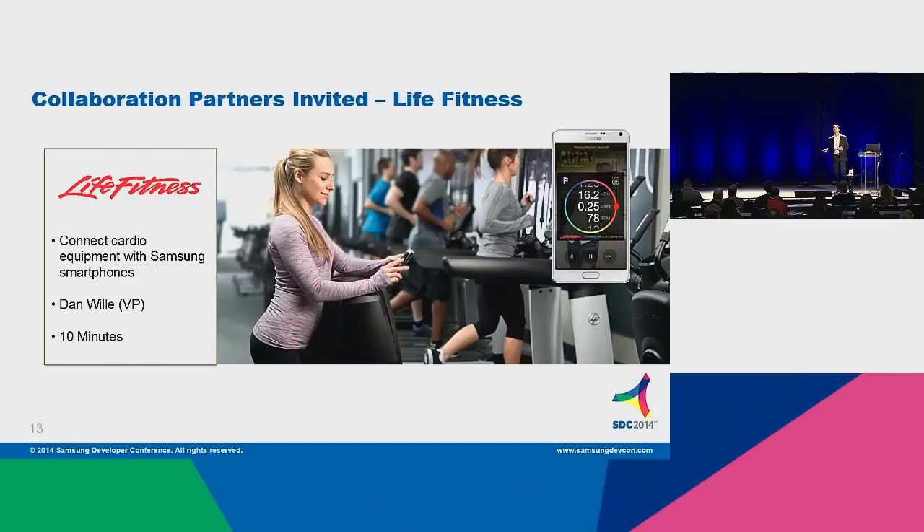During their workout, their exercise data is being fed back to them on their Galaxy Note 4. And then when they finish their workout, it's stored securely in the cloud as part of their PHR record, and is then available to be used and developed to provide the sort of coaching and healthcare services that are so important to preventative care.